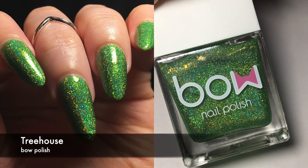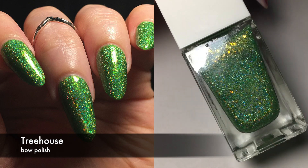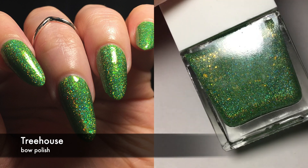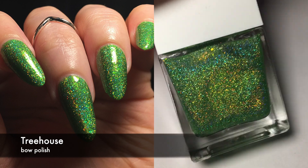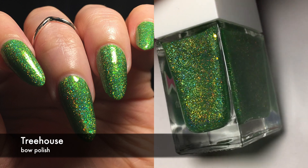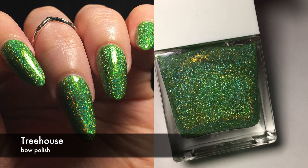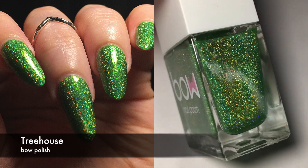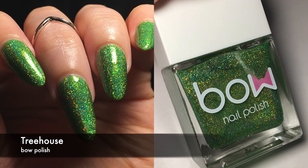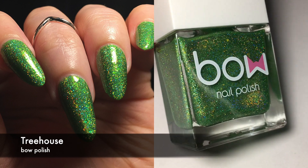Next, this is by Bow Polish. This is called Treehouse. This was a really pretty polish. Unfortunately, it did take four coats to be opaque, but I didn't really mind. This is a really pretty grass green polish with tons of scattered holographic, and then also flakies — sort of green iridescent flakies. You can't really see them in my pictures, and they weren't really obvious on the nail anyway. I wish they were. It did take four coats, but the base of this is sort of jelly-ish, and I didn't mind. It was pretty and I wore it for a long time.